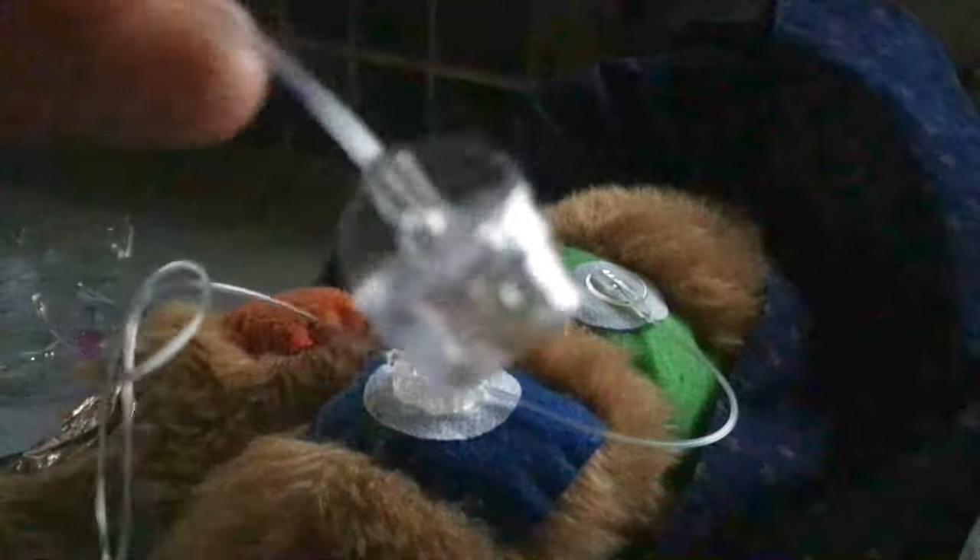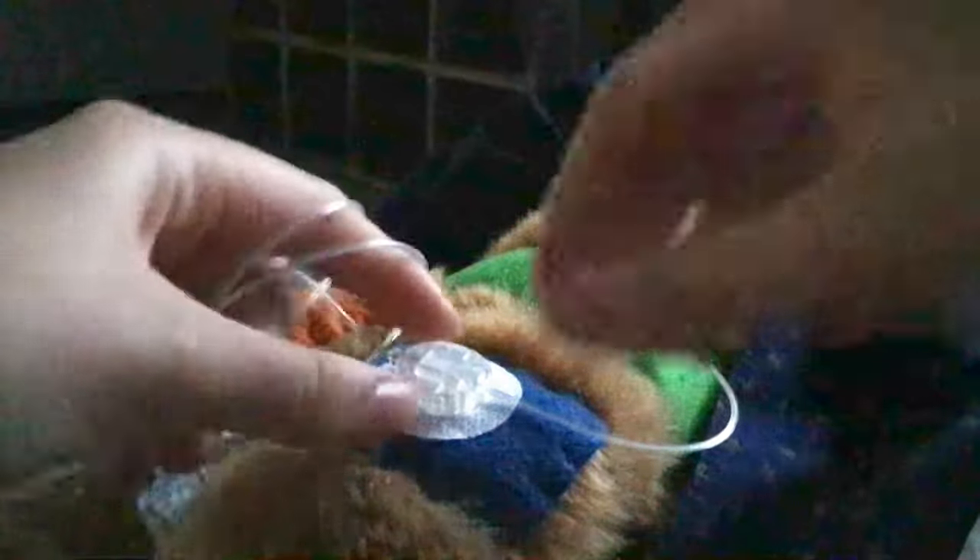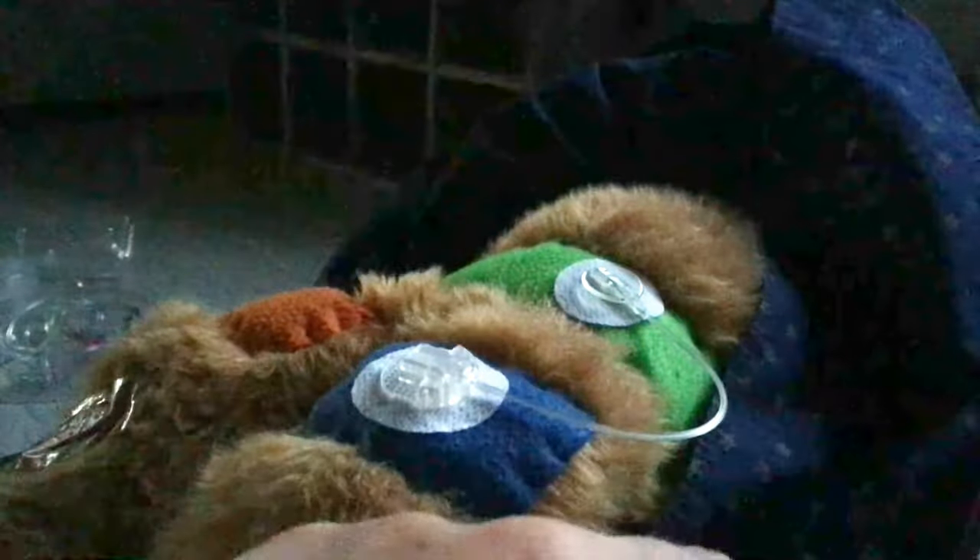You plug in your tubing to the second sticky, and here's where your cannula would go in. Removing the tubing — here is the little piece that goes on and protects you.